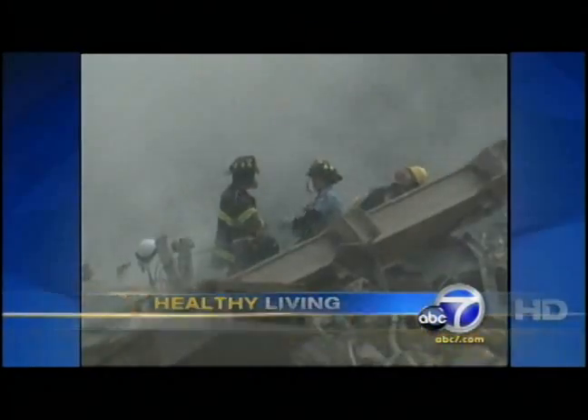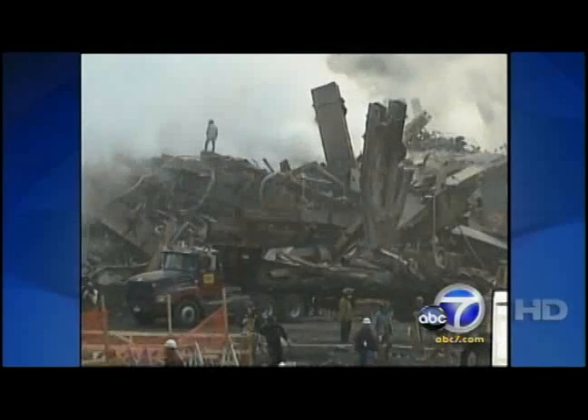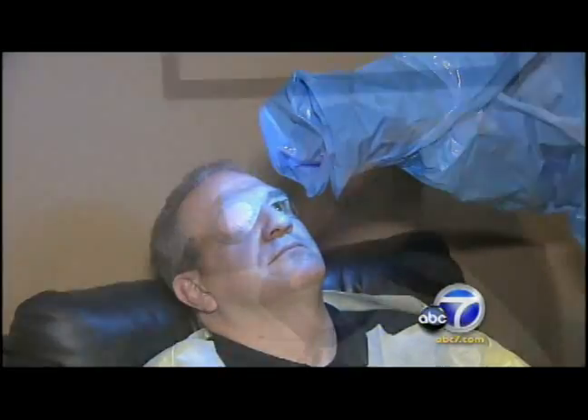On September 11th, firefighter Jeff Ruggieri was one of thousands of rescuers at the site, basically just trying to find somebody alive, which was at that time pointless. The dust bothered his vision, but he also had a disease called keratoconus in his left eye — he couldn't make out details on people's faces. Then a stroke in his other eye ended his days as a firefighter.